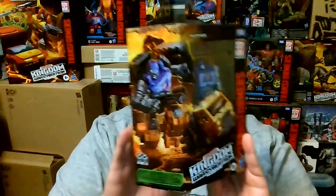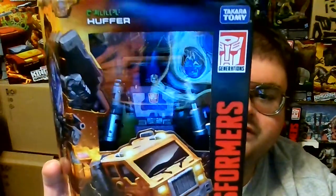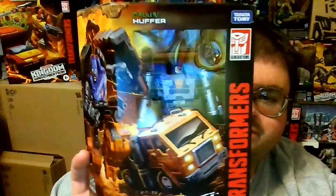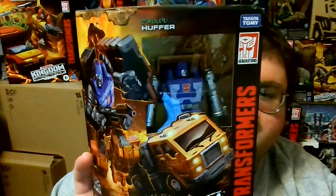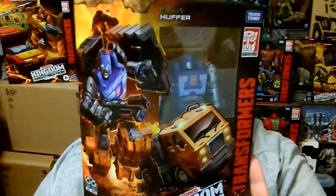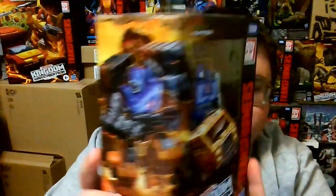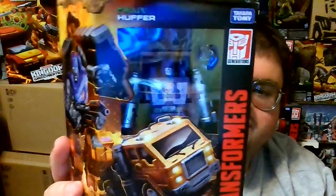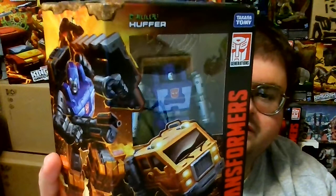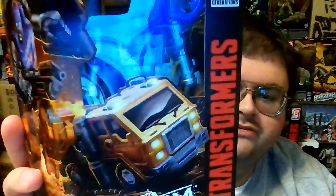Released in Wave 2 of the Kingdom line, Huffer has been well received by Transformers fans and collectors. This is not only due to the fact that this is the most recent action figure of Huffer released, but to my knowledge, this is the first ever Deluxe Class-sized action figure of Huffer released by Hasbro. This has become the physically largest and first Deluxe Class-sized Huffer in my Transformers collection. Huffer hasn't really been too popular compared to other characters such as Optimus Prime, despite also having a semi-truck for his vehicle mode.